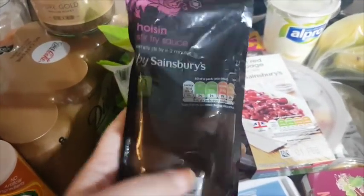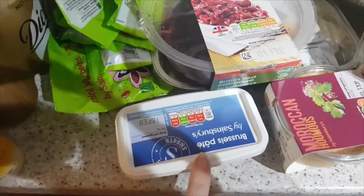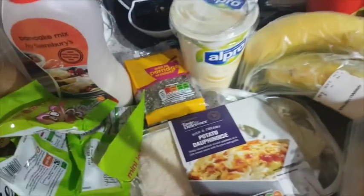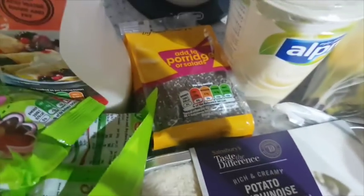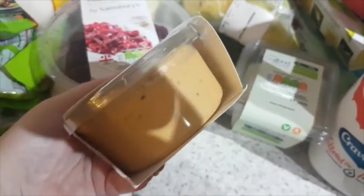We've got hoisin stir-fry sauce, Brussels pâté, red cabbage with apple, and potatoes — I can never say that word. There's also vanilla, Oat Pro dairy-free yoghurt, and hummus. We've got the Moroccan one this time to try something a bit different.